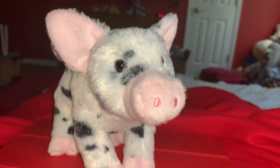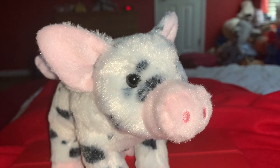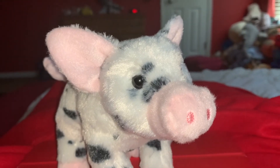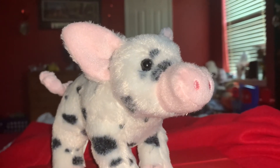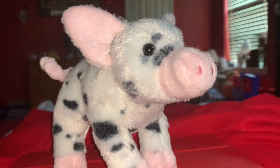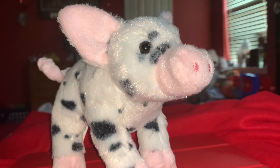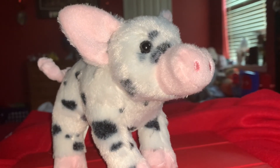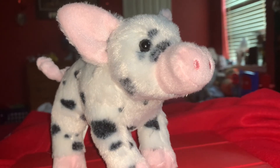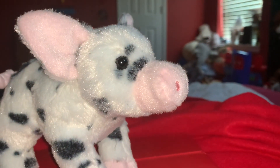A group of pigs is called a drift. Here's a surprising fact: pigs are smarter than dogs and three-year-old children. Pigs are quite a challenge to take care of, especially when they're pets — though like other pets, taking care of a pig could be fun. Domestic pigs are raised for their meat and hide.